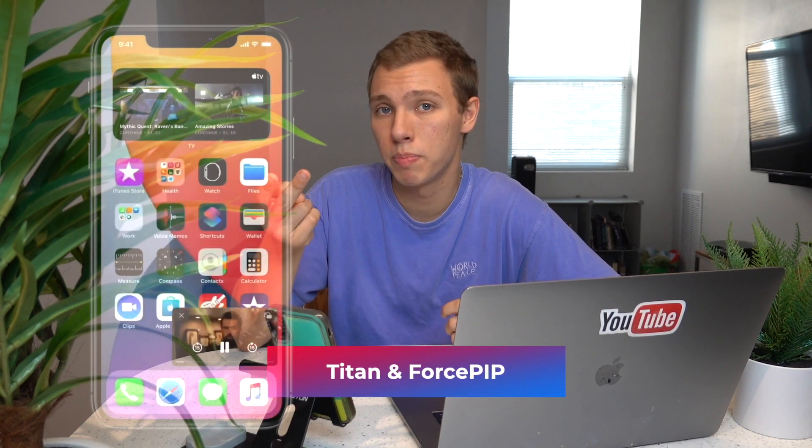Feature number five is Picture-in-Picture, but you can do that with Titan and Force PIP. I don't know why you would upgrade to iOS 14.